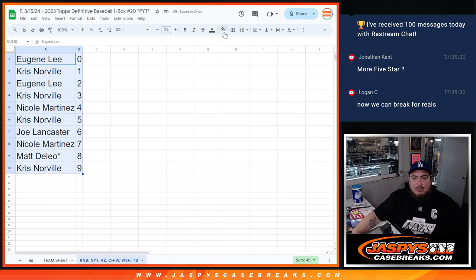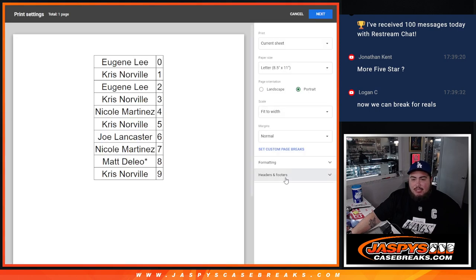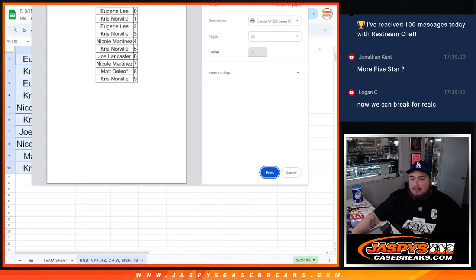Alright, there you go guys. So in a separate video we'll be doing the one box break. Good luck to you all — hopefully we get some nice hits for all of you guys. Thank you, thank you.